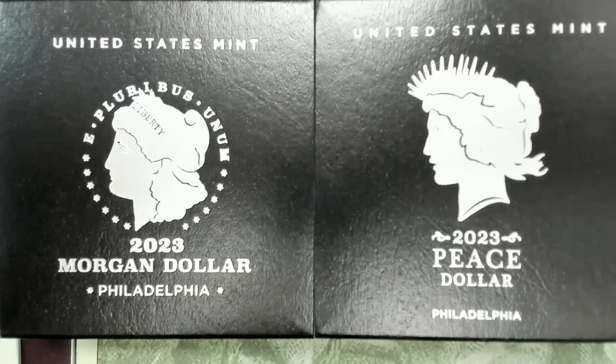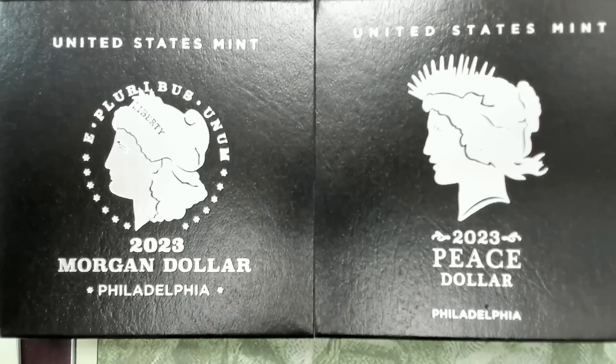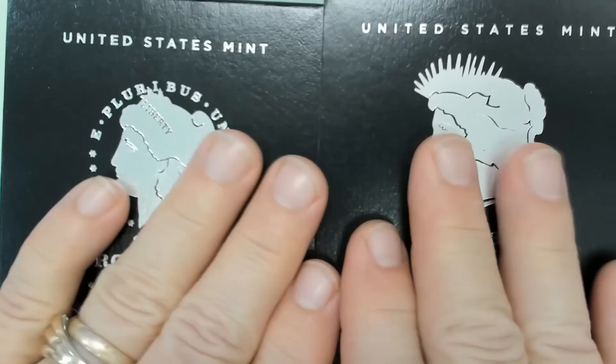A rare version of the 2023 Peace Dollar has just recently been discovered. Silver Wolverine did a video on it and you can go over to Reddit and see it, and I found one other person that found one posted on Facebook. We're going to take a look at those.